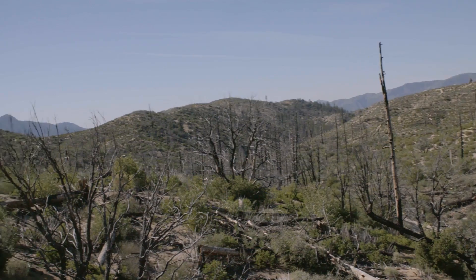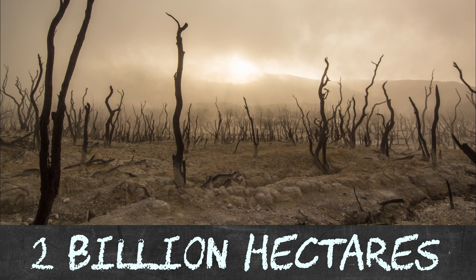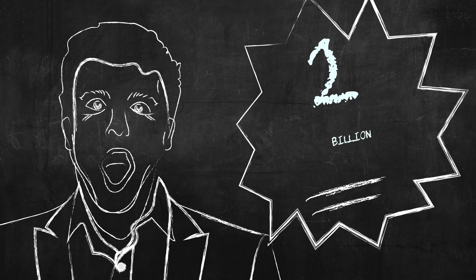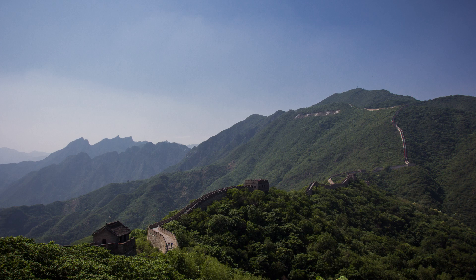We ask a lot of our Earth. Our natural resources are being used up. Today, two billion hectares of soil are exhausted. Two billion hectares? I know, that's the surface of the USA and China combined.